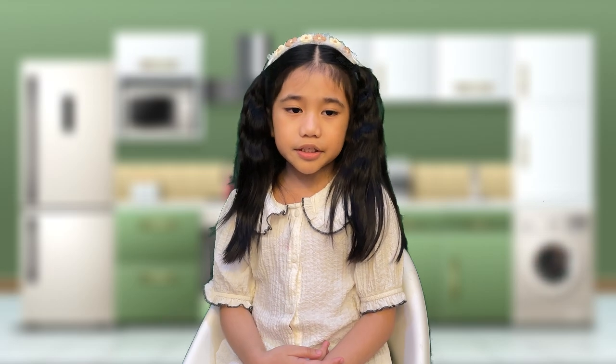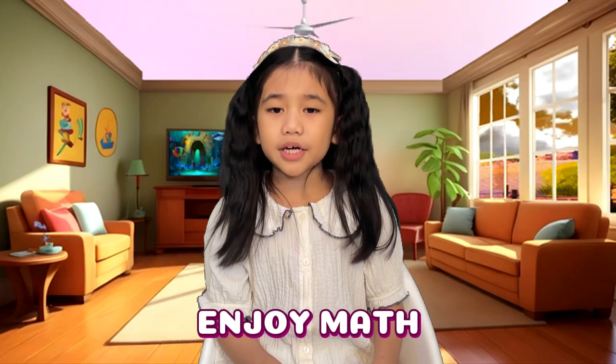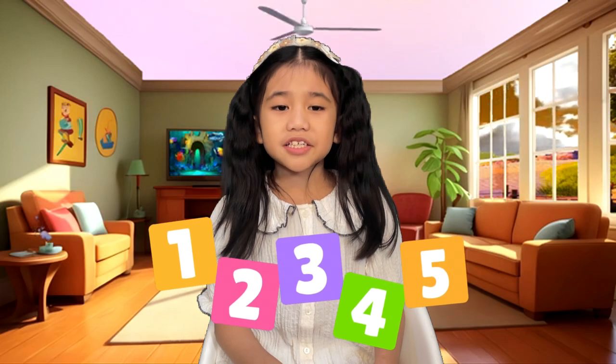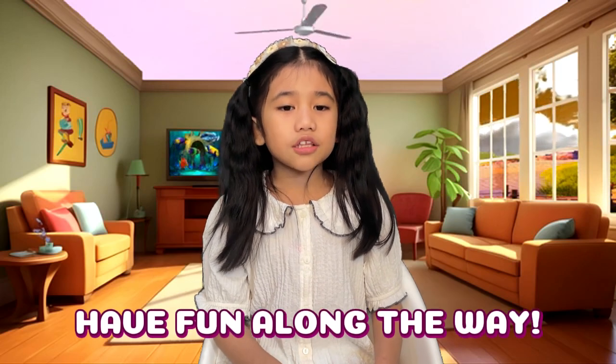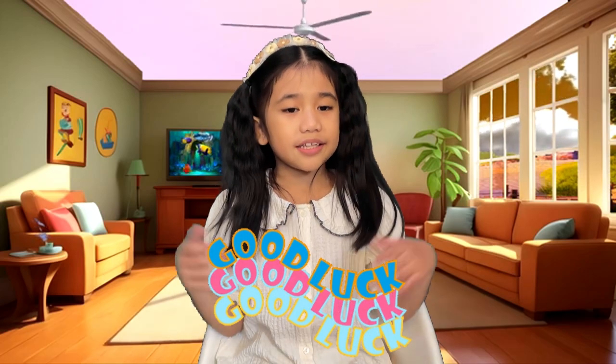Thank you for solving those problems with me. Today, with multiplication, we can solve real life problems faster and smarter. Let's all enjoy math, because math isn't just about numbers — it's about finding solutions and having fun along the way. Good luck to everyone and keep solving! See you!